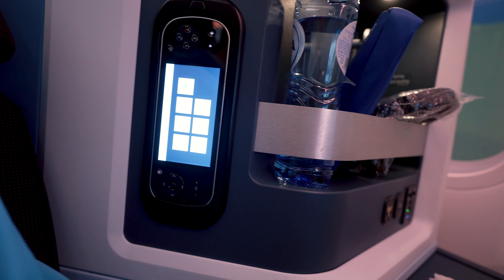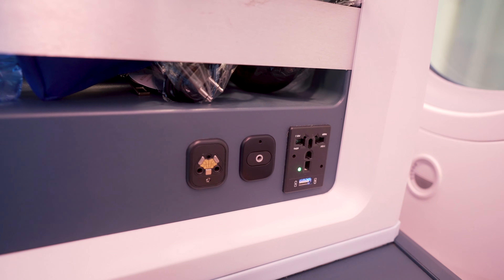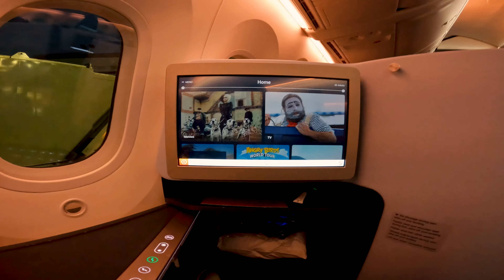Welcome on board the KLM 787-10 — looking forward to a great flight. As I had a look around the seat I noticed there is plenty of storage, a water bottle holder, power outlets, a headphone jack, and USB plugs.